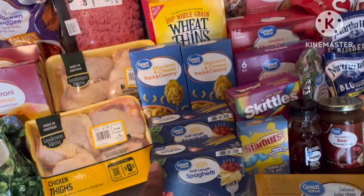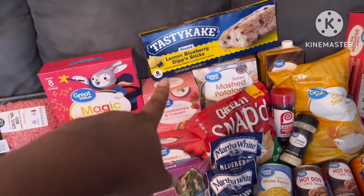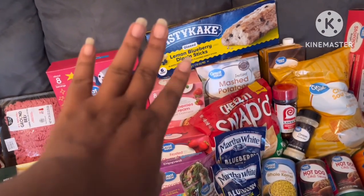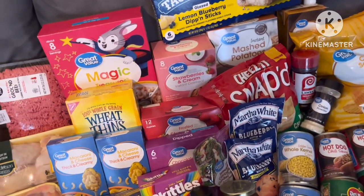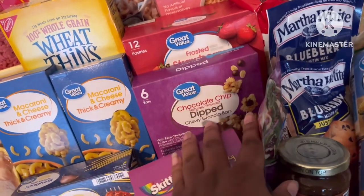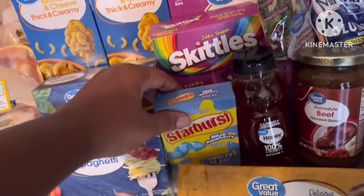This is supposed to be Lucky Charms but I got Magic Treasures - you gotta cut corners any way you can. Wheat Thins, macaroni and cheese, two boxes of spaghetti noodles, some tuna, and these are lemon blueberry dipping sticks. Some strawberry cream oatmeal, some pop tarts, and I like these chocolate dip granola bars.